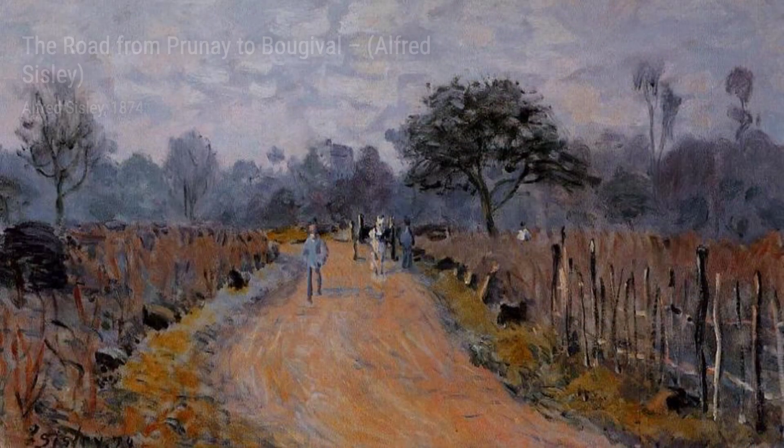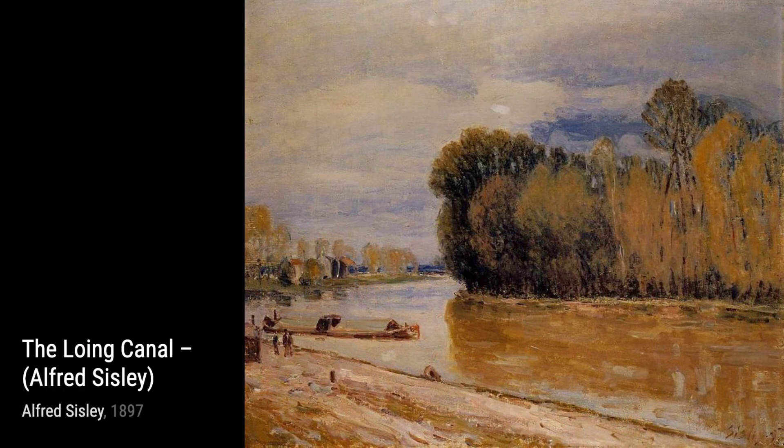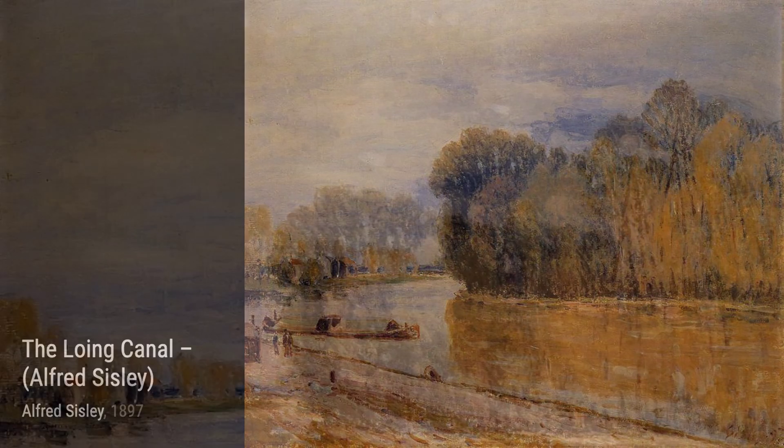And that concludes our journey through Alfred Sisley's artworks. We hope you enjoyed this exploration of his beautiful landscapes. Stay tuned for more artist spotlights on this channel. Thanks for watching.